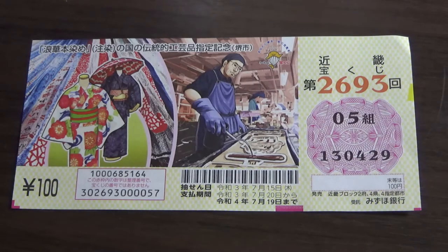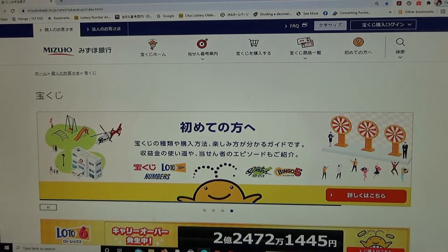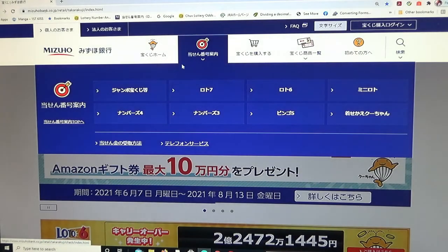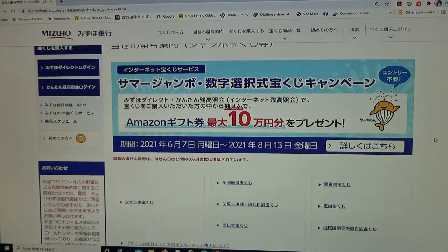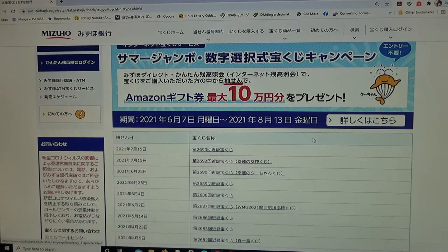Let's head over to Mizuho Bank's lottery page. You're looking at Mizuho Bank's lottery page. You're going to find the target, then select Jumbo Takodaku-ji. Then scroll down and find Kinky Takodaku-ji and click it. And there it is — drawing 2693 for July 15th 2021. Click this.